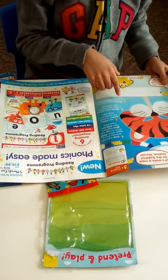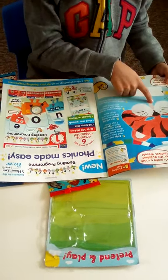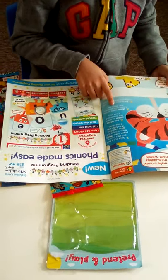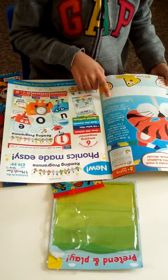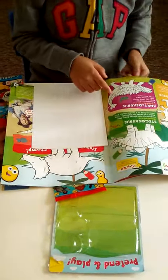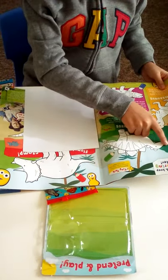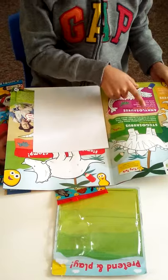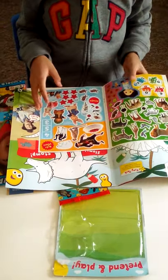We have arts and crafts from CBeebies House, where you can make a tiger. All you need is paper plates, some paint, some pens, and glue. You also have an Andy's Dinosaur Adventure pull-out and keep coloring poster, and look, we have stickers!